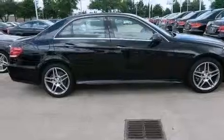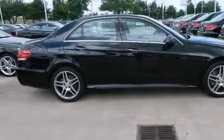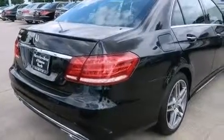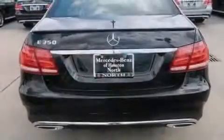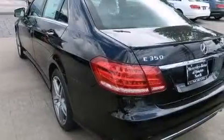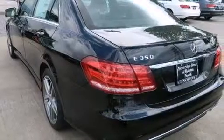Its top features include a navigation system, a rear view camera, keyless go, a sunroof, heated seats, speed sensitive volume controls, a low tire pressure indicator, blind spot assist, and an 8-speaker stereo system.